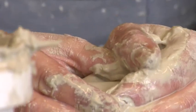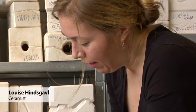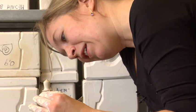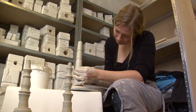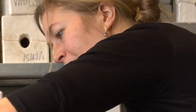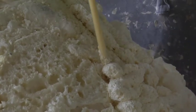Usually I do porcelain figurines, but for this exhibition I have taken the challenge of creating something almost unceramic — the legs will be the only ceramic part of the chair. I'm used to doing everything myself, so I also made the chair myself. Well, can we say that I have learned a lot.